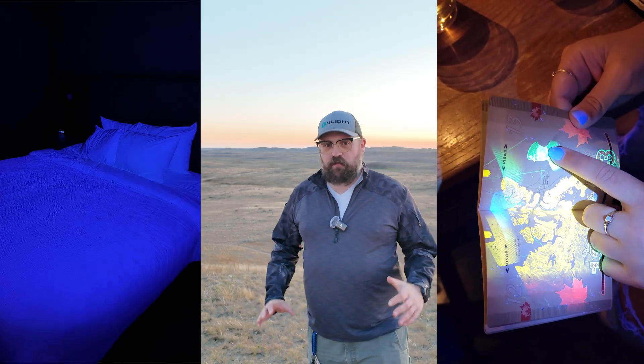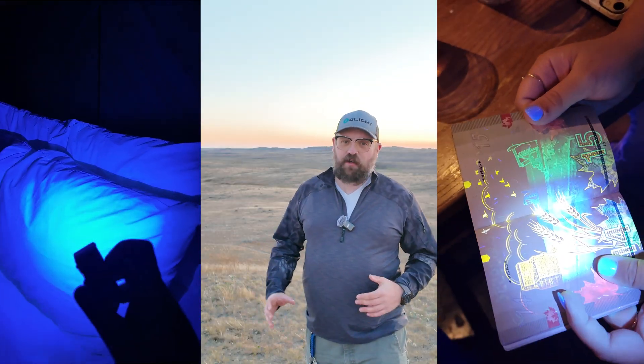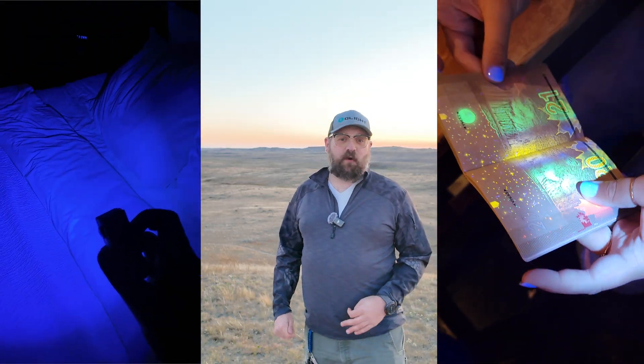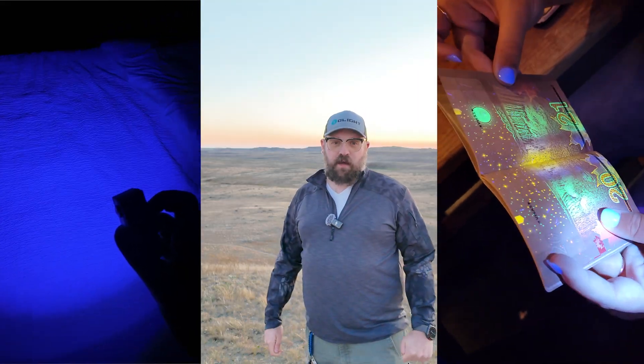Additionally, the UV light on the Arkfeld Pro is something that you might not think you need, but you'll find reasons to use it all the time. Out here in the great outdoors, you can use it to point at rocks to find interesting fluorescent minerals or various other fluorescent material — even some lichen can glow under UV light. But in everyday use, UV light is great for checking the cleanliness of hotel rooms, verifying currency and identification. Another thing I like to use UV light for is charging up your glow-in-the-dark stuff.